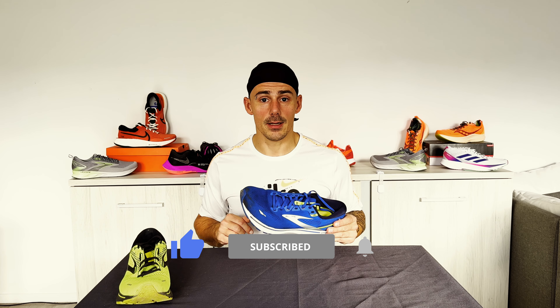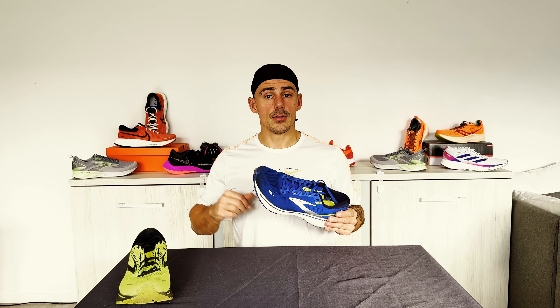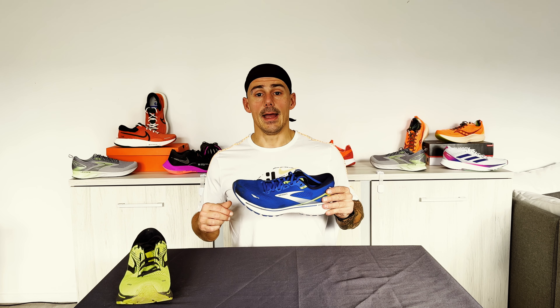That's the review of the Brooks Ghost 15. I hope you liked the review and the bad jokes. If you did, click the like button and subscribe to the channel — I'll be making more videos like this. Click the notification bell to get notified when I upload. Also check out my marathon training series, and here's one of my latest videos you can check out.